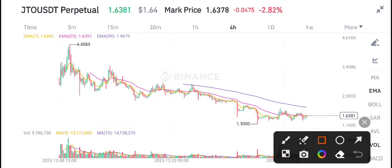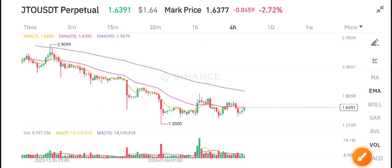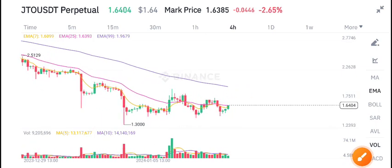For a long time it has been at 1.30. As you can see here, it's on a support zone. This is the support zone level of JTO coin, and when it breaks this level, we can expect a pump. Currently it's on a support level.